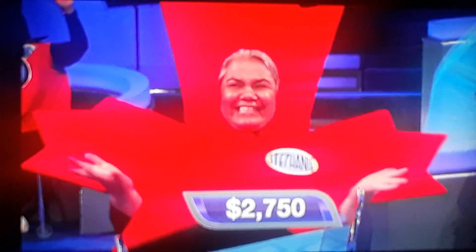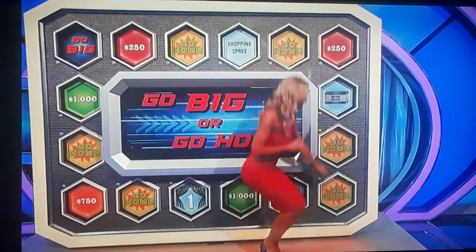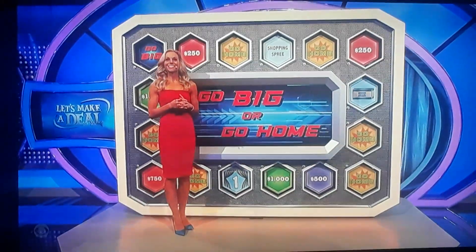$2,750. So if you roll a two, five, or six, you go home. Go big, I'm going to do it. Two.